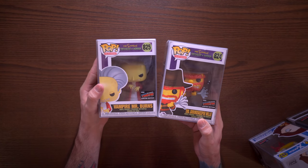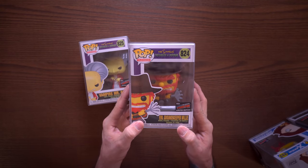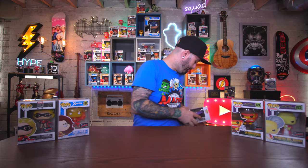Next up we have Evil Groundskeeper Willie and Vampire Mr. Burns. Out of these two my favorite is probably Evil Groundskeeper Willie - I grew up on the Simpsons and I love these pops so much. I'm glad they're doing the Treehouse of Horror stuff as a whole series. These are two exclusives from New York Comic-Con.